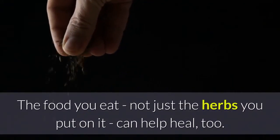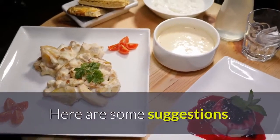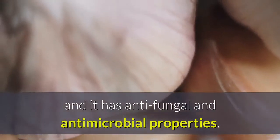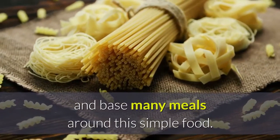The food you eat, not just the herbs you put on it, can help heal too. Here are some suggestions. Garlic is a powerful preventer of colds and flu, and it has antifungal and antimicrobial properties. You can make garlic sauce for pasta, add it to soups, and base many meals around this simple food.